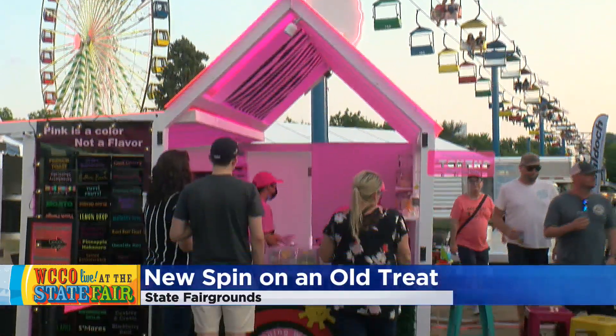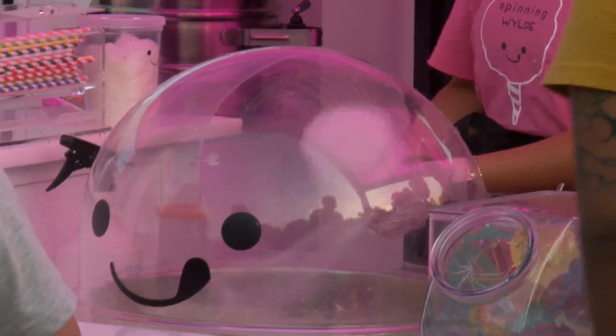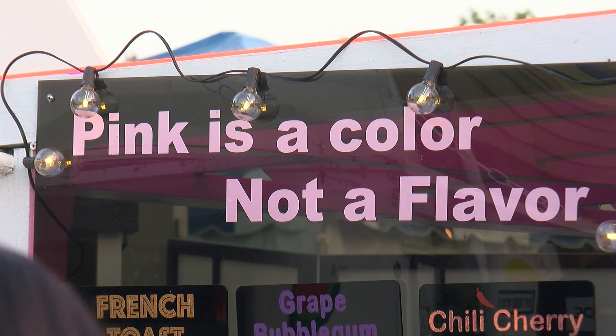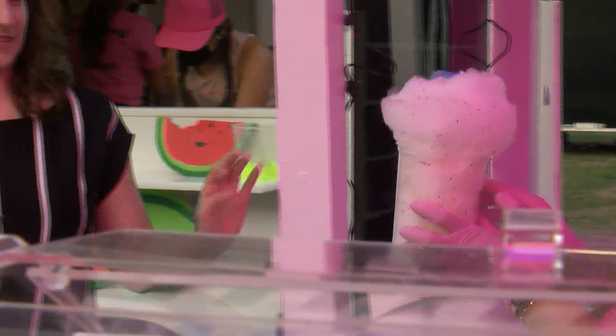So what makes this different than a typical cotton candy you might get at a county fair or something? It's just organic cane sugar. We use natural flavoring and we mix them together. And that's it. No dye. So it's all dye-free and about as healthy as cotton candy gets. And it tastes way better that way.